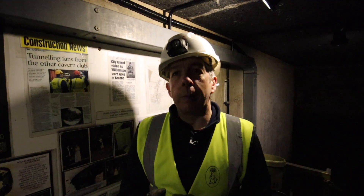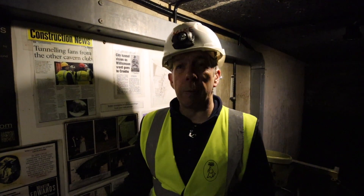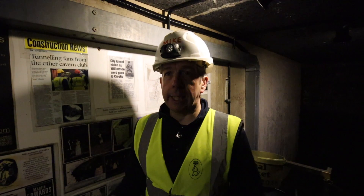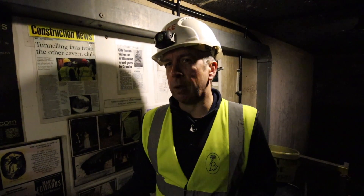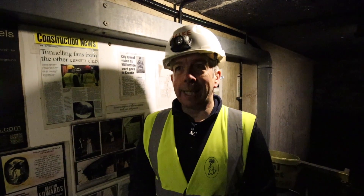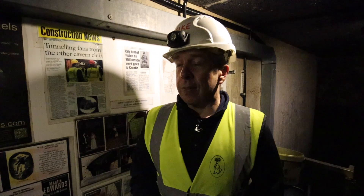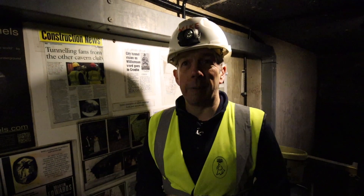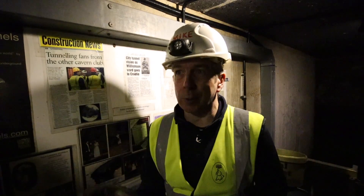The tunnels started when Williamson basically recruited and employed soldiers coming back from the Napoleonic Wars. They were out of work and rather than just giving them handouts, he'd pay them to do a day's work. So one day you'd pay them to dig a hole, the next day you'd pay them to fill that hole in. Quite where the whole tunnelling thing came from we don't know, because it seems like a strange kind of thing to get involved with. You'd rather employ people to actually build things rather than dig all this network of tunnels underneath the city. But that's what he did. That carried on until about 1840 when Joseph Williamson died. And that's when the tunnels basically were forgotten about, started to get filled in, and became an urban legend.